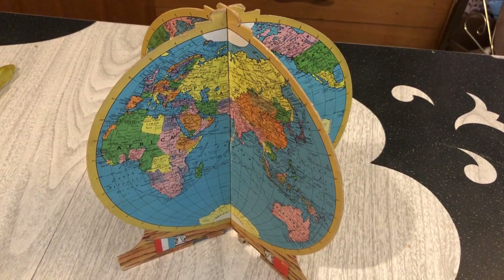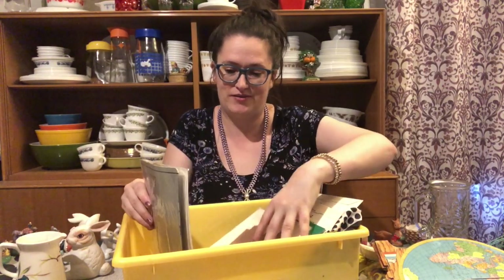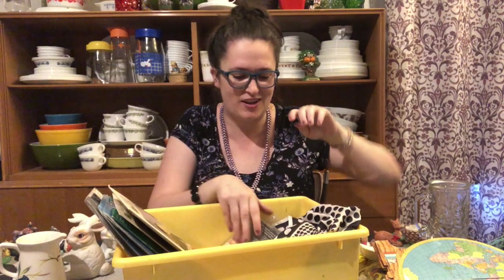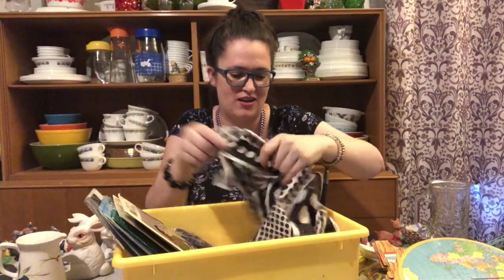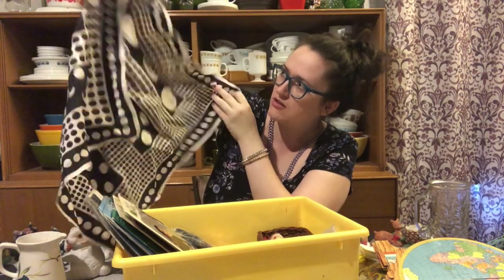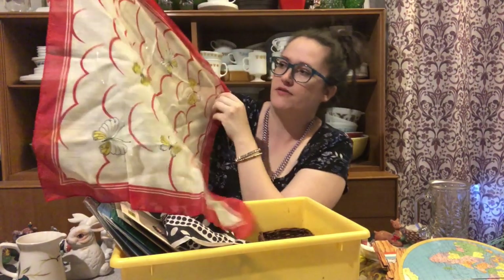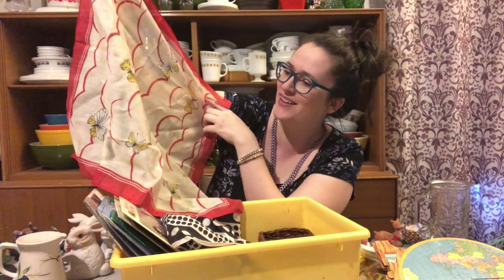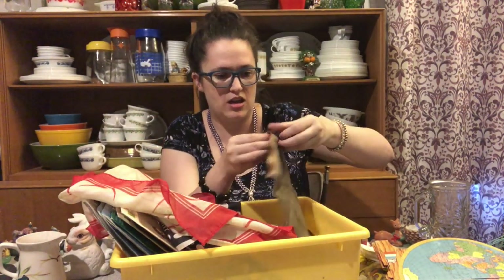We got some pantyhose — just what I needed! There's a lot of pantyhose in here and what looks like a shaper thing. Then we have a couple of scarves — I like the black and white polka dots. There's also a scarf with butterflies and some red shapes, almost like how you would draw birds as a kid. That one's kind of cool, it's a little thin.